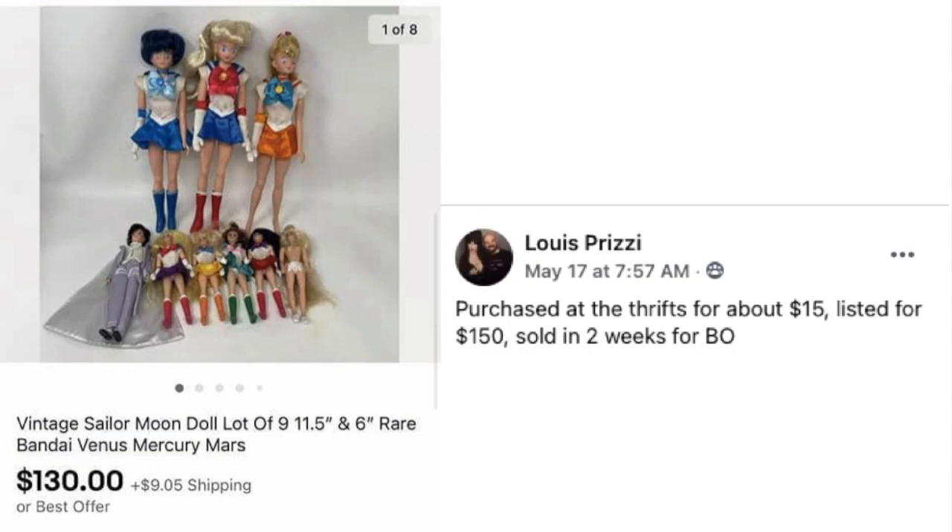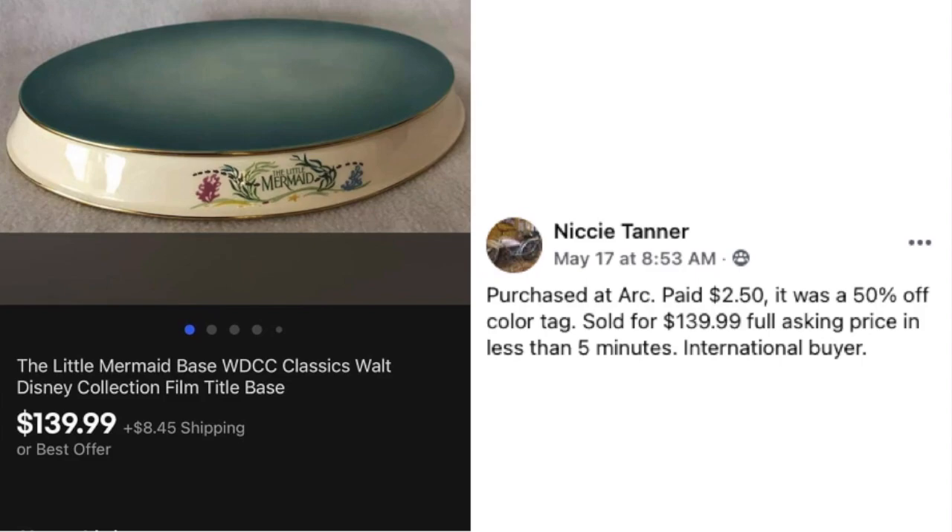Louis Prizzi is back again with some vintage Sailor Moon dolls — purchased at a thrift store for about $15, listed for $150, and sold in two weeks on best offer for $130. Next up, Nikki Tanner paid $2.50 at ARC (50% off color tag) for a Little Mermaid base — possibly for displaying a ceramic doll — and it sold for $139.99 at full asking price in less than five minutes to an international buyer.